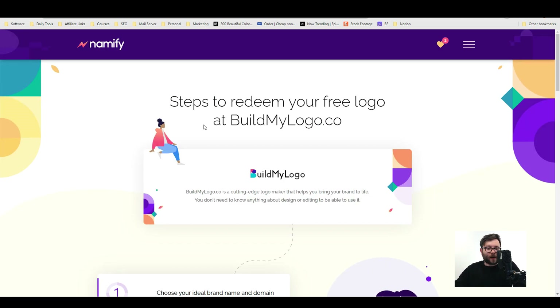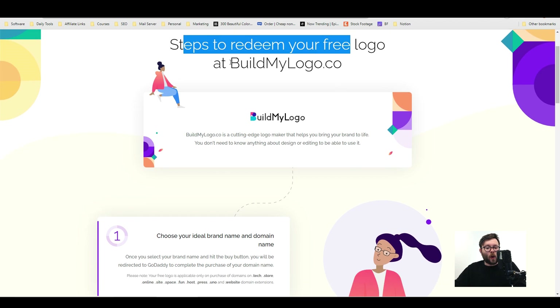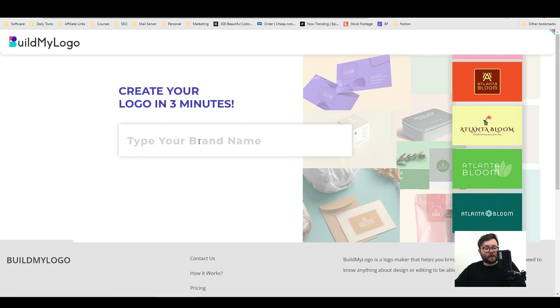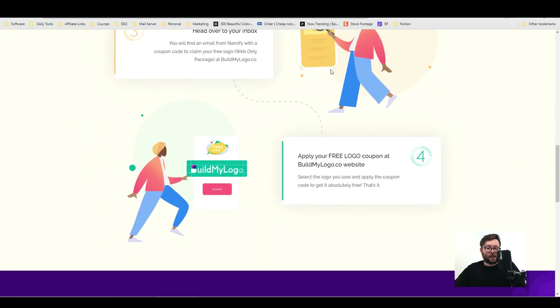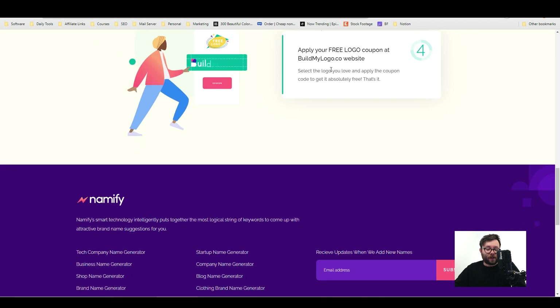One important thing: if you purchase through Namify, make sure you go to the navigation menu and click 'free logo'. You'll be taken to a page with steps to redeem your free logo. The logo comes from buildmylogo.co, which works similarly to Namify — you enter your brand name and it starts generating logos for you. There are step-by-step instructions on Namify so you always know what you're getting after purchasing the domain name.